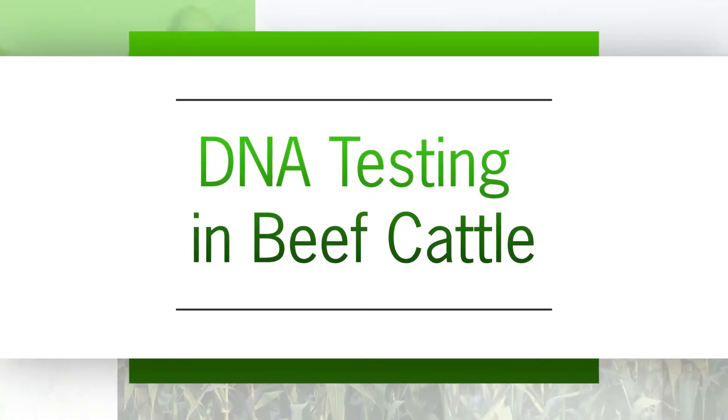Today I'm joined with Dr. Matt Spangler from University of Nebraska-Lincoln. He's an extension beef cattle geneticist there. He spoke at our SDSU Extension seed stock symposium and built on some of the discussion we've had on DNA technology, taking it the next step and talking about DNA testing and what's going on in the beef cattle industry. So Matt, if you want to expand about why we do DNA testing and what's happening with that in the industry right now?